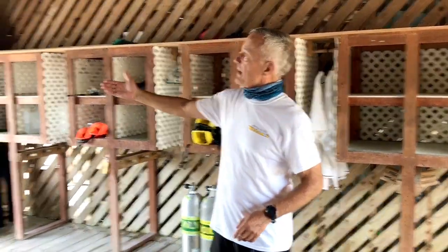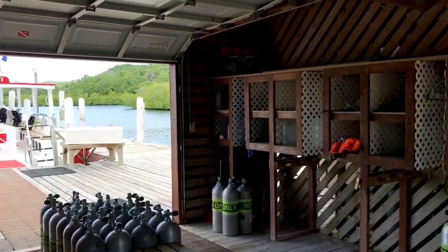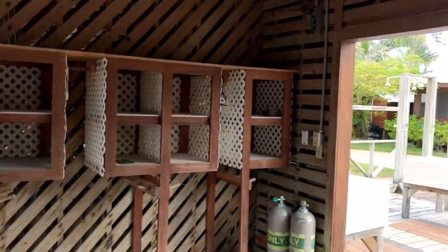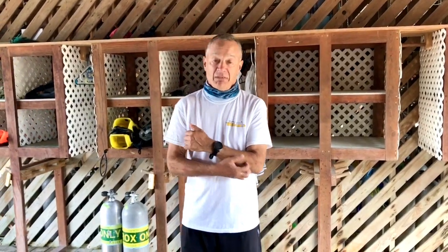Also, if you notice there's a door open there and a door open on the other side. That means the breeze comes through all the time and your gear is usually dry. You never get the mold, never get the smell — so you don't even know you're in a locker room until you get in a locker room.